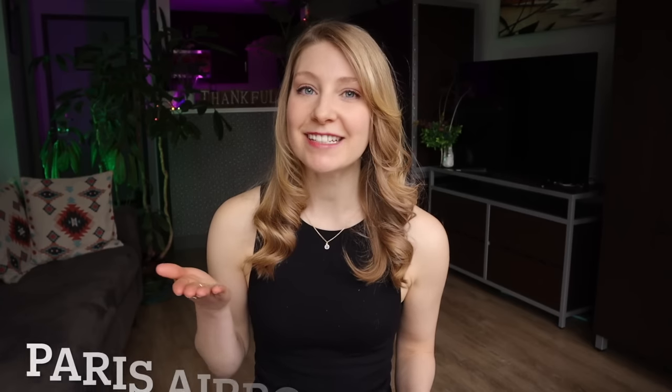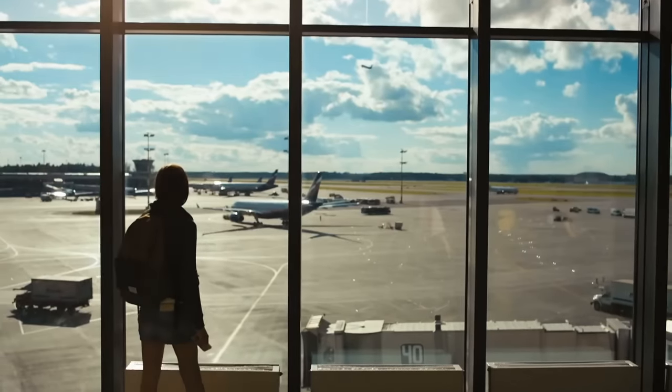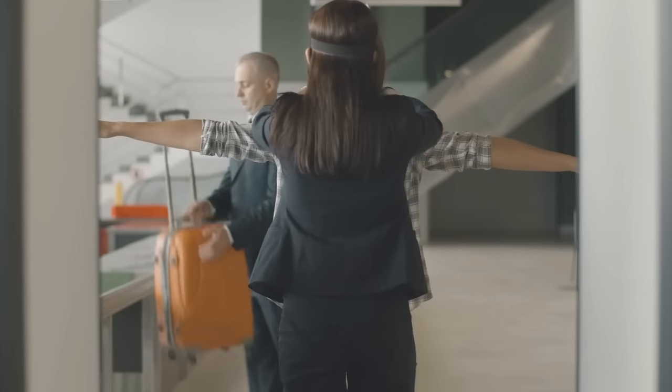Leave 'Paris airport' down in the comments if you have been through this airport as well. You will especially want to give yourself extra time if you see the letters SSSS printed on your boarding pass. This code stands for secondary security screening selection and is often just assigned at random, so anyone can end up with these four letters and have to go through additional screening. It's not a big deal, but it does mean it will likely take extra time, as an agent may ask additional questions, check all of your belongings, and may also need to do a manual search.